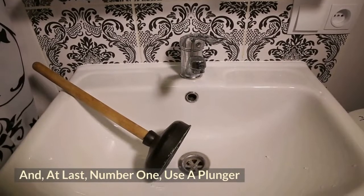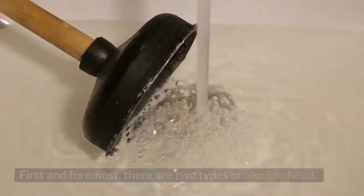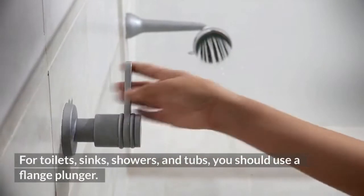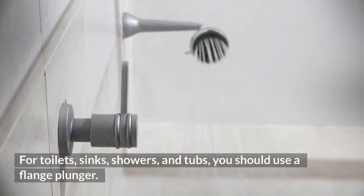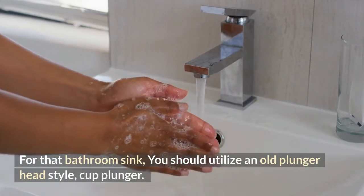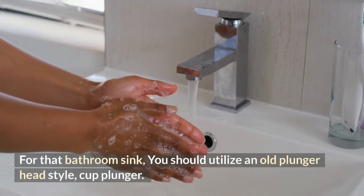Number 1: Use a Plunger. First and foremost, there are two types of plunger head. For toilets, sinks, showers, and tubs, you should use a flange plunger. For the bathroom sink, you should utilize an old-style cup plunger.